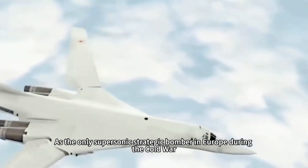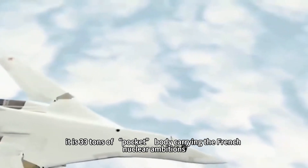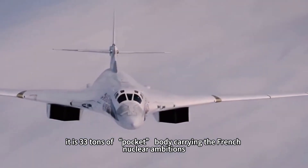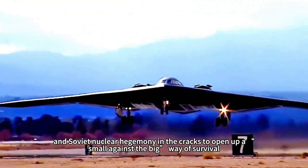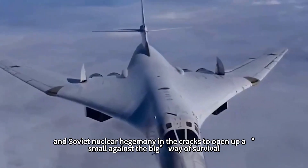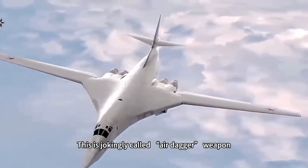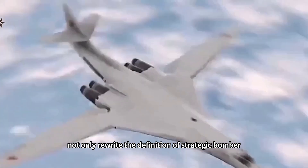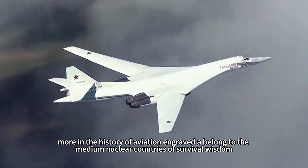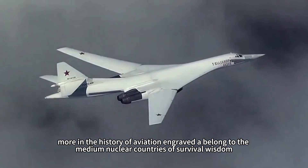As the only supersonic strategic bomber in Europe during the Cold War, its 33-ton compact body carried French nuclear ambitions, carving out a small-against-big way of survival in the cracks of US and Soviet nuclear hegemony. This jokingly called 'air dagger' weapon not only rewrote the definition of strategic bomber, but engraved in aviation history the survival wisdom of medium nuclear powers.